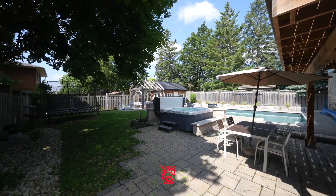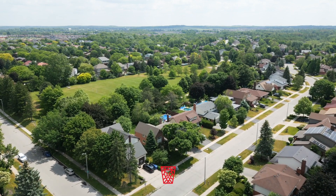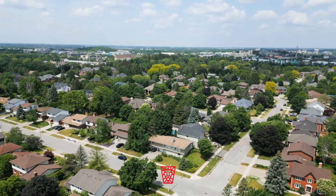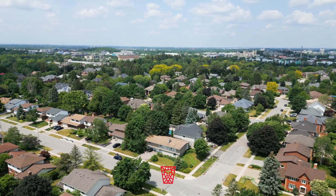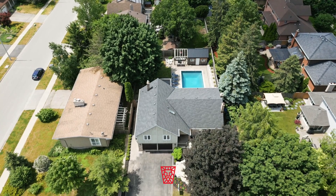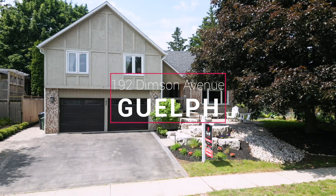Let's not forget about the neighbourhood itself. Courtright East is a coveted area known for its family-friendly atmosphere and a true insider's haven, with easy access to parks, schools, amenities, the highways, and a strong sense of community. Living here means being part of a tight-knit neighbourhood.